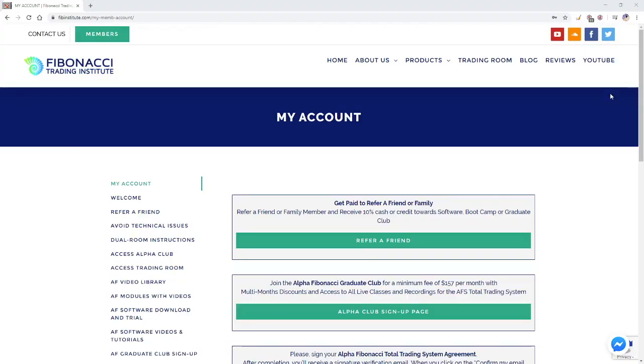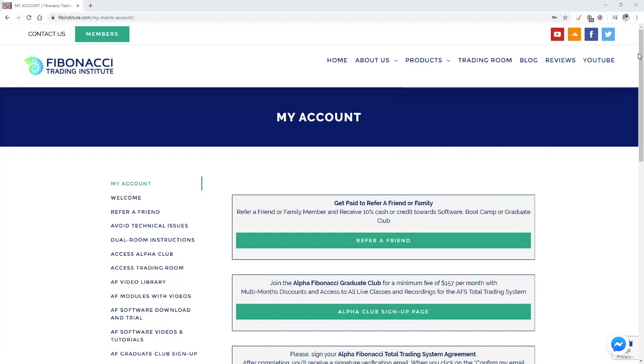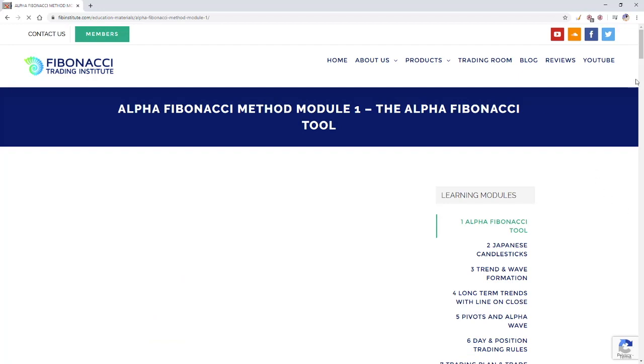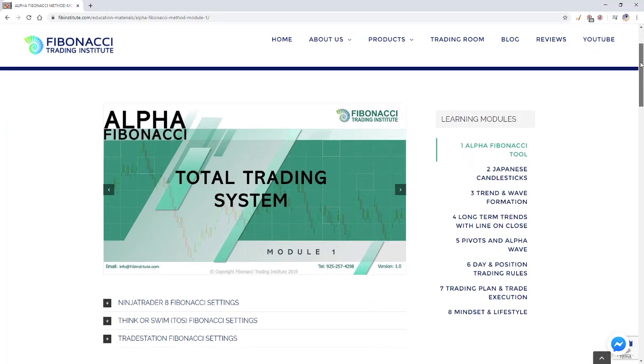When you decide to join us, you'll get lifetime software, three months of live classes, and six months of private mentoring that includes a video library with modules. In the member area you have access to eight modules and 100-plus videos 24/7. You don't have to view all the videos — everyone loves the videos so I keep recording.